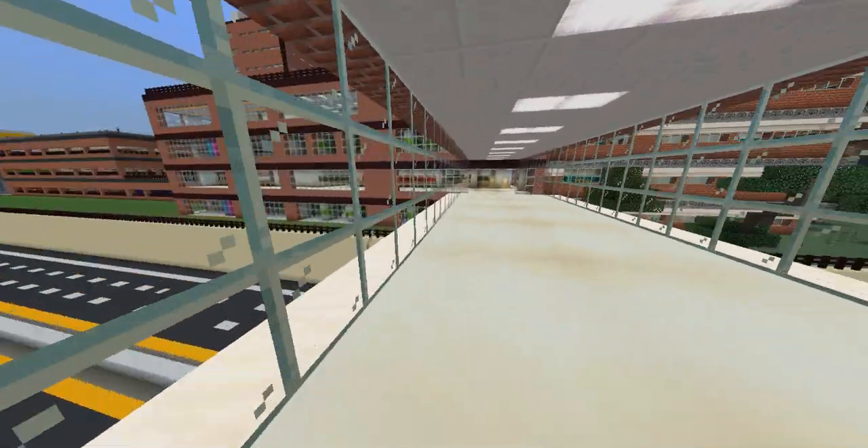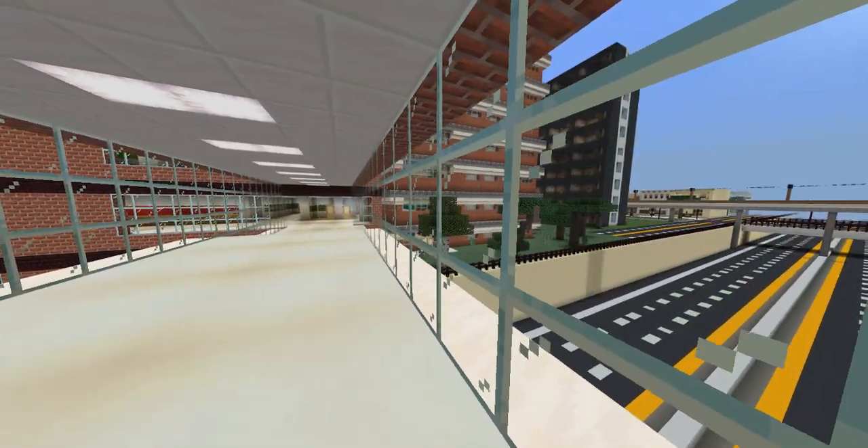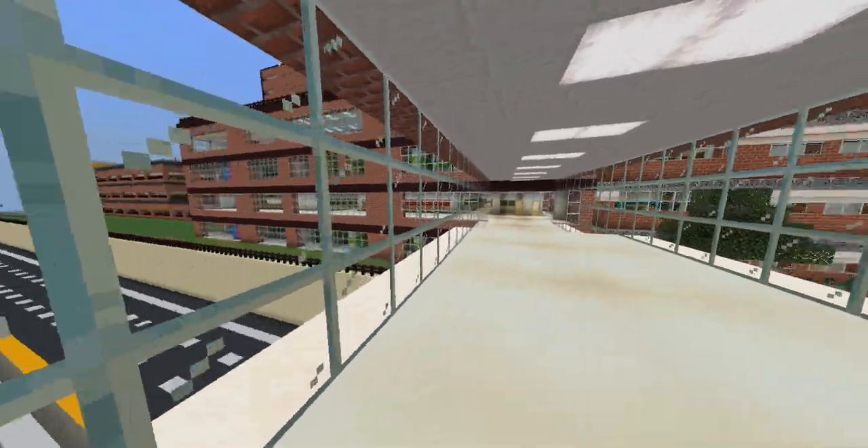Over here is a medical services building — nothing more than what the main hospital is doing, but that's where it is.